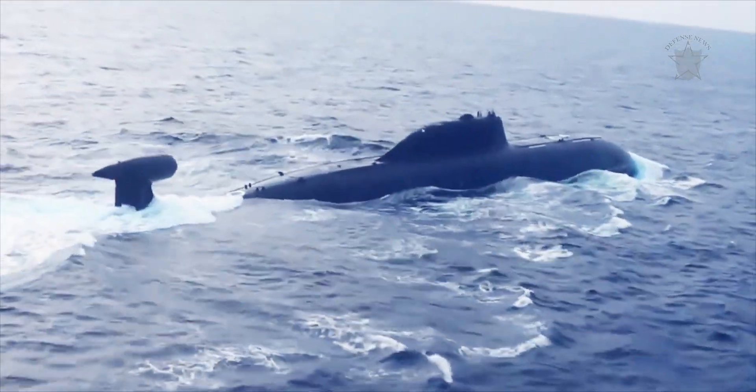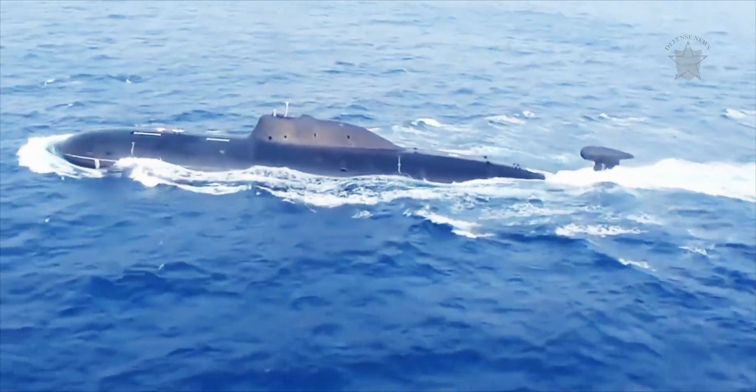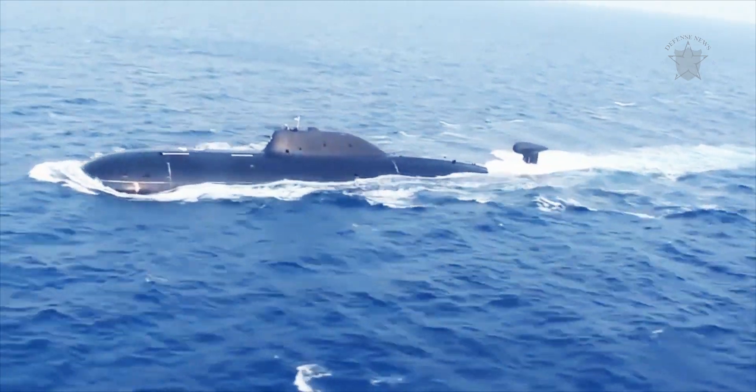On top of running silent, the Akula-class could dive to depths of up to 2,000 feet, while the US Navy's frontline submarines, the Los Angeles-class, could dive to only 650 feet.